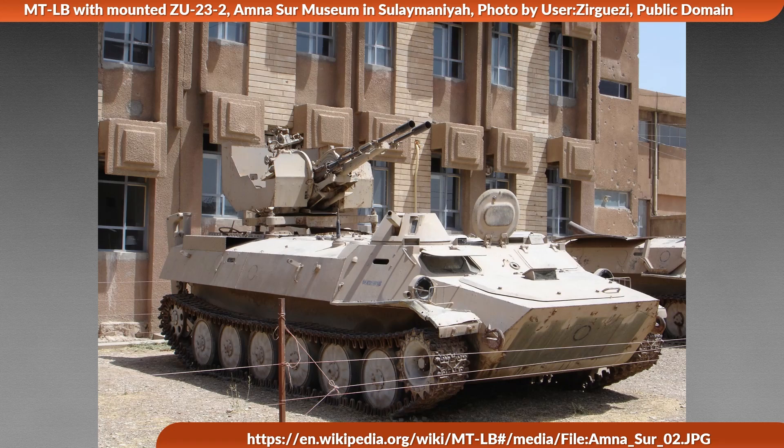This ZU-23-2 variant would be operated by two crewmen. According to the latest data by Oryx, the Russians lost four vehicles of this variant and the Ukrainians too so far, although they probably did not serve in the anti-aircraft role. Then again, against helicopters it should still be reasonably effective.